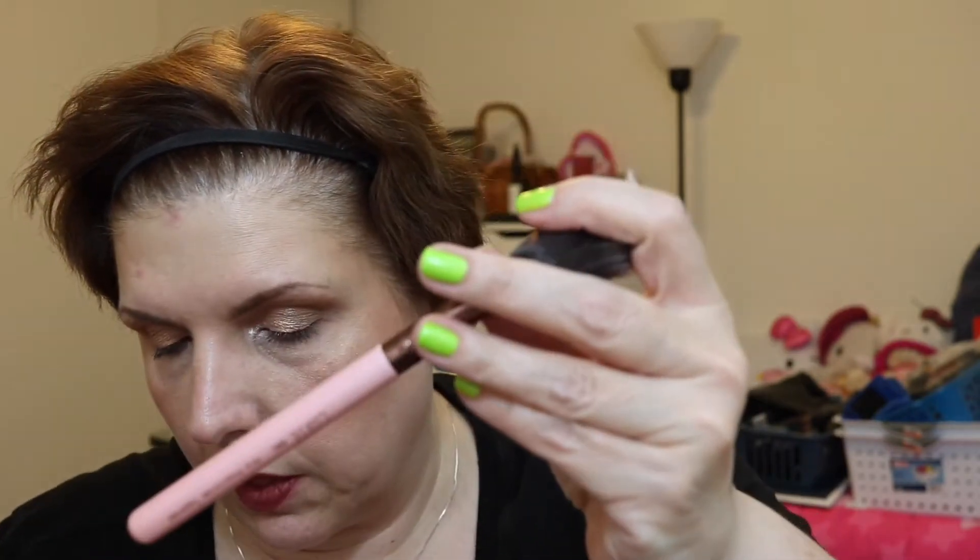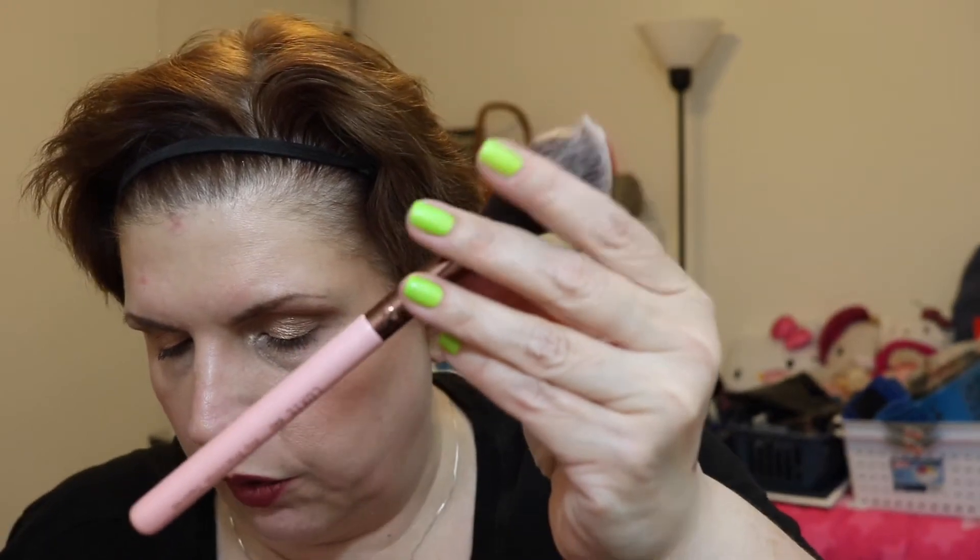The next two products kind of go hand in hand. First, I received a Luxie brush — the Rose Gold Pro Precision Tapered Face Brush 640, retail $24. It's not supposed to be curly like that; it was kind of smooshed in the box. It would be good for applying blush, highlighter, or loose powders because it's fluffy, so you'll get a lighter application. I love Luxie brushes — I've purchased them on my own, so it's even better getting them in a box.